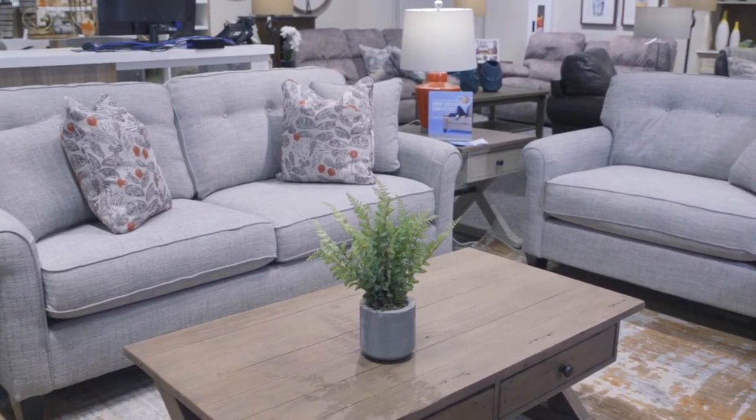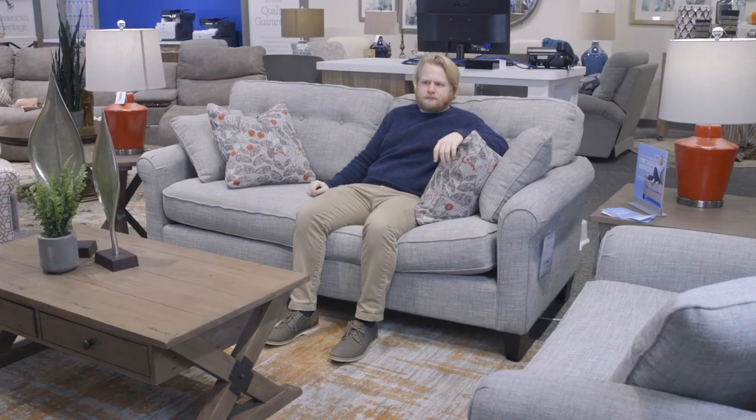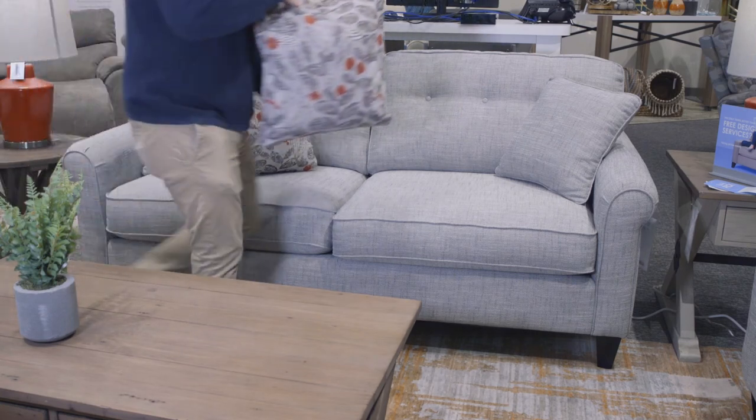Even though this sofa is designed for the taller user, many are surprised by its compact design. The body width on the Laurel sofa comes in at 80 inches — big enough for a good nap but small enough to fit into tight spaces.